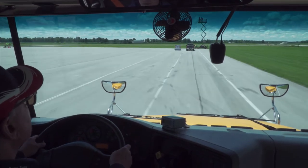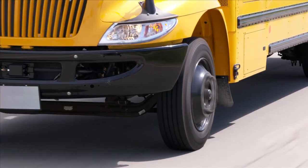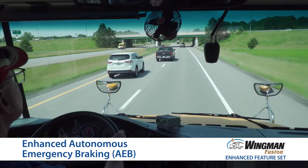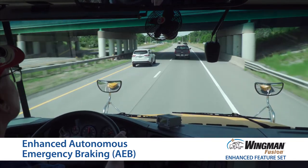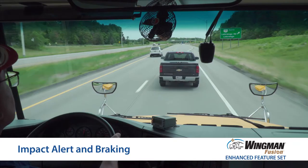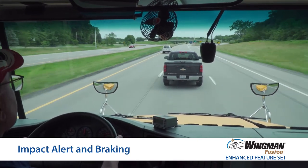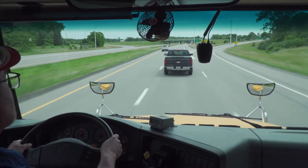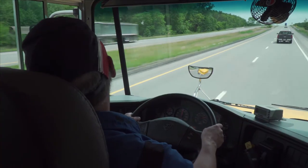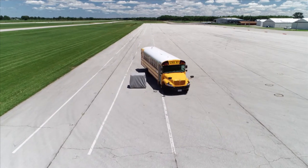Now that we've covered some of the original features of Fusion, let's get into some of the enhanced features. One of the features of the Fusion system is enhanced collision mitigation braking. This feature can provide braking power earlier than previous versions. If the system determines a collision is likely, you will receive an impact alert a half second before the system cuts throttle and applies the brakes to help you avoid or lessen the impact of a potential rear-end collision. Remember, you are always in control of the bus and you can add more braking or steering to help avoid the potential collision.